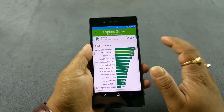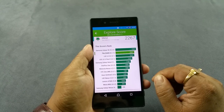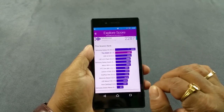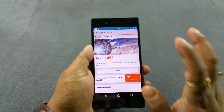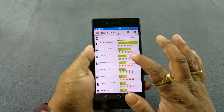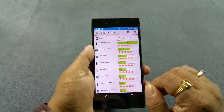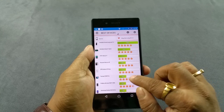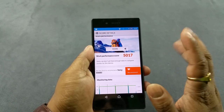Similar story in Vellamo Metal score — right towards the top, only behind the S6. Similar story in Multicore, also only behind the S6. In 3DMark it scored 1,094, where the Nexus 9 (tablet) scored 1,711 and the Nexus 6P scored 1,393. So again towards the top but not exactly there.